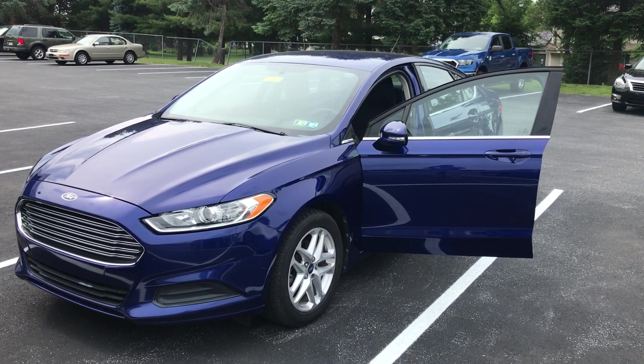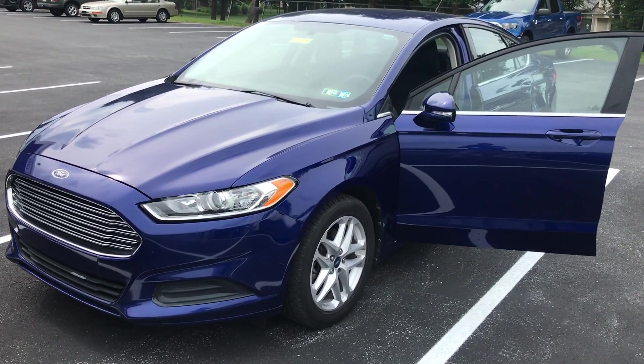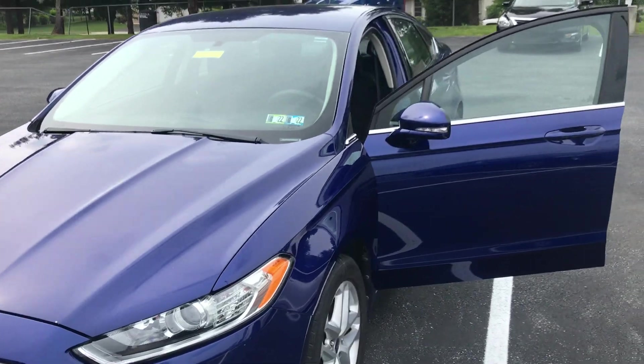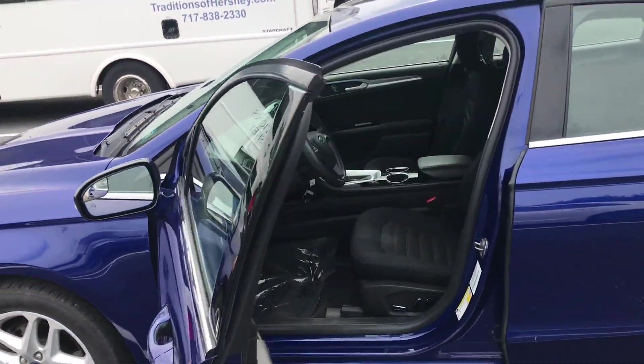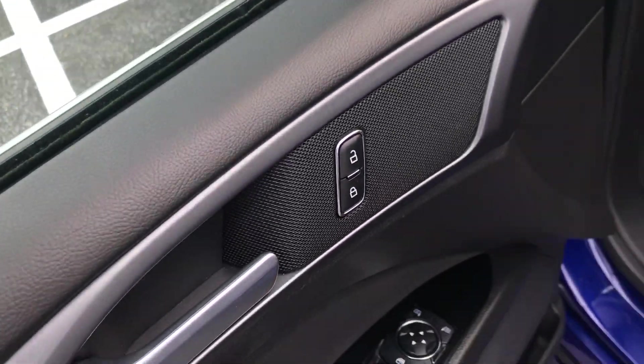Good afternoon, Meguiar's family. My name is Mason Stamen, and today I'm going to be presenting you this 2013 Ford Fusion. This Ford Fusion is sitting at just 106,000 miles and is in beautiful condition.